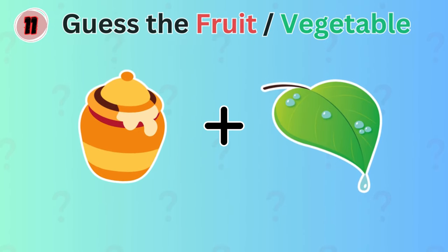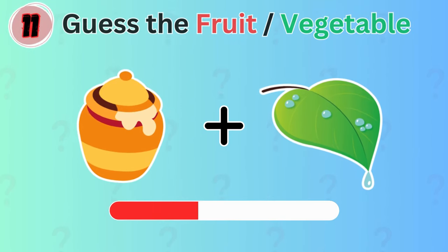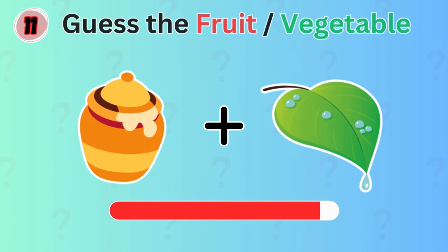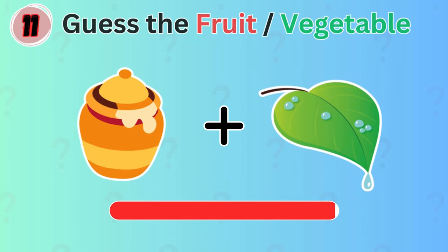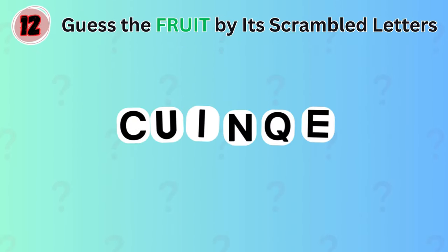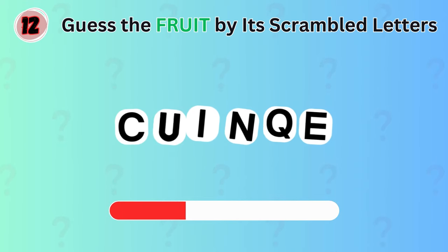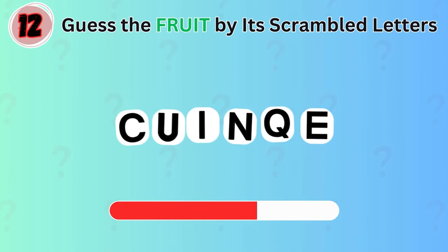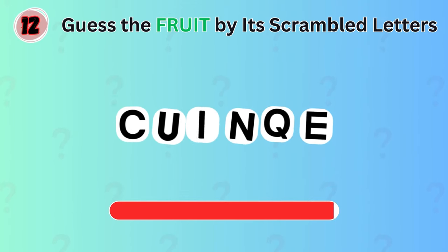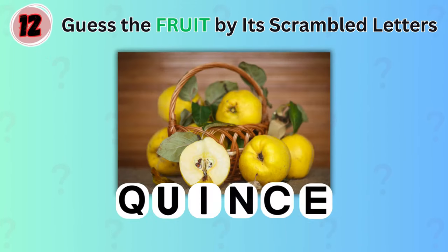Next up, which fruit do you guess this is? Honeydew! You're doing great! This time, can you guess the fruit by its scrambled letters? It's quince!